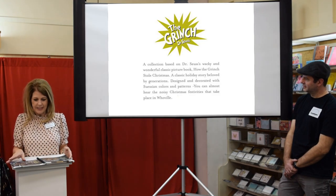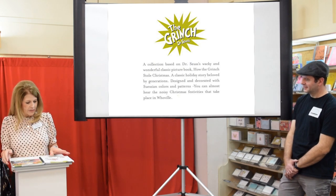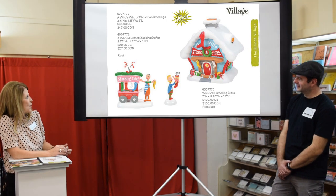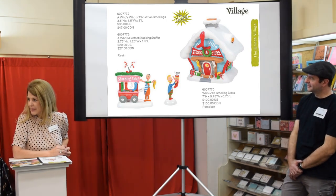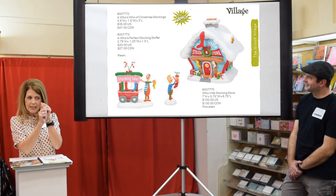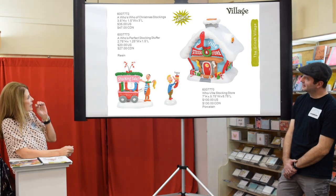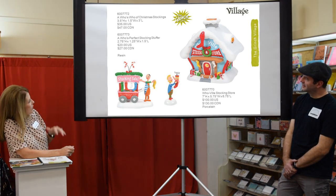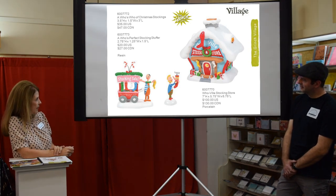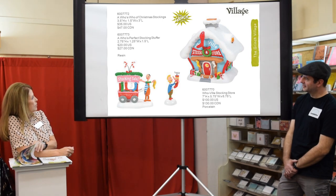The Grinch just grows leaps and bounds every year — we can't keep up. We now have the Stocking House, which literally looks like a little stocking with a nail up there, and there's actually a little movement to that stocking. Then we've got Stockings for Sale and A Who's Perfect Stocking Stuffer to go with it.